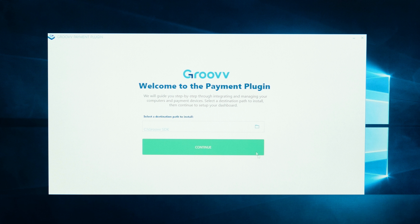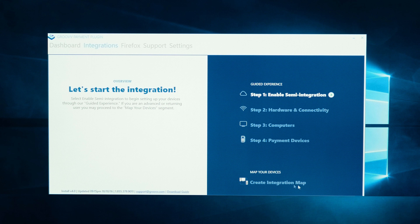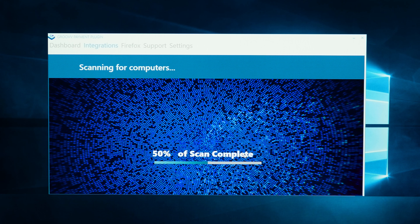And with the Groove Payment plugin, setup is fast and easy. Just follow the on-screen plugin wizard's step-by-step instructions. As you walk through the integration process, the plugin will automatically scan for and detect all computers and payment devices in your office network.